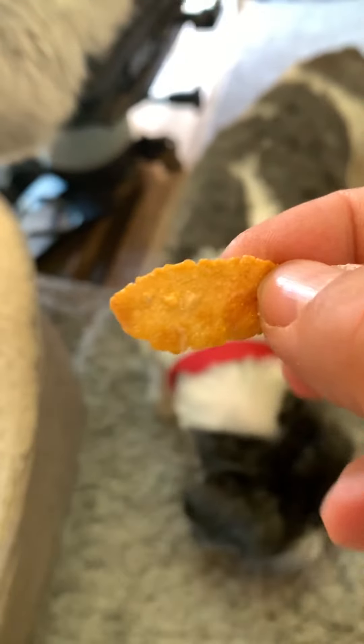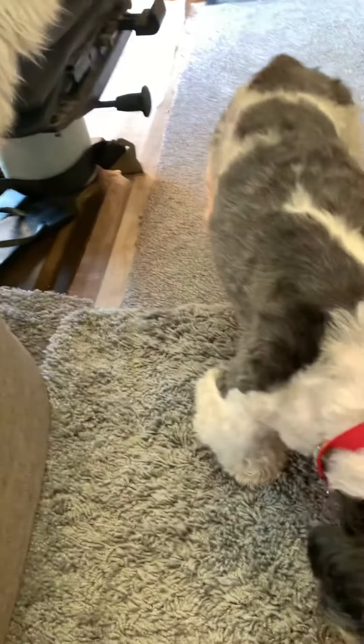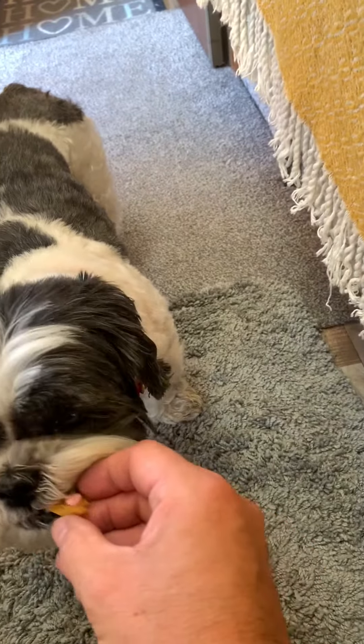A Crunchy Nut Cornflake, with a tablet on it. Mimi? Oh — failed.